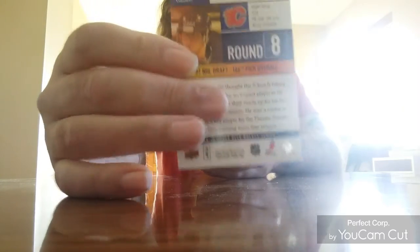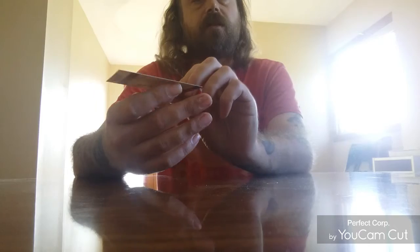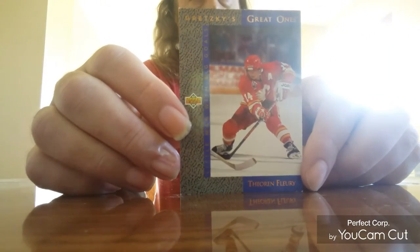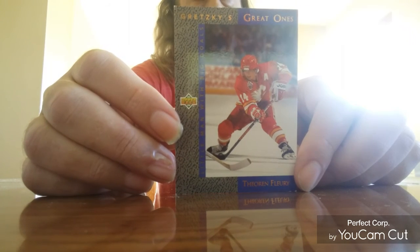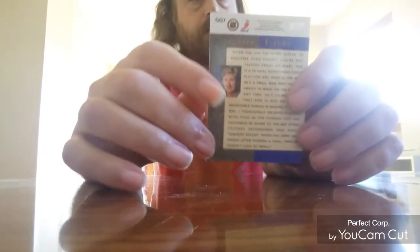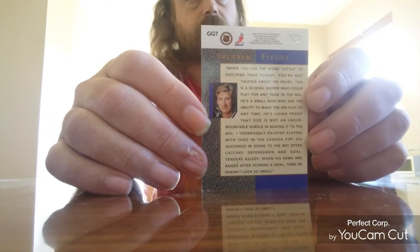That's mainly because of his size. And last but not least, to round it off, we've got Gretzky's Great One. It says on the side of it: 'Little Man with Big Goals.'